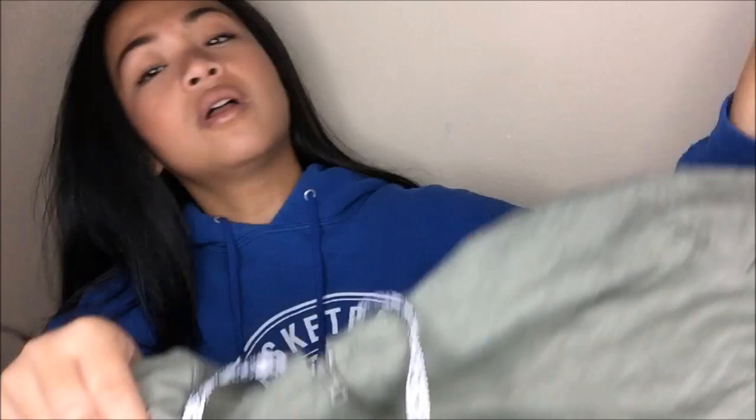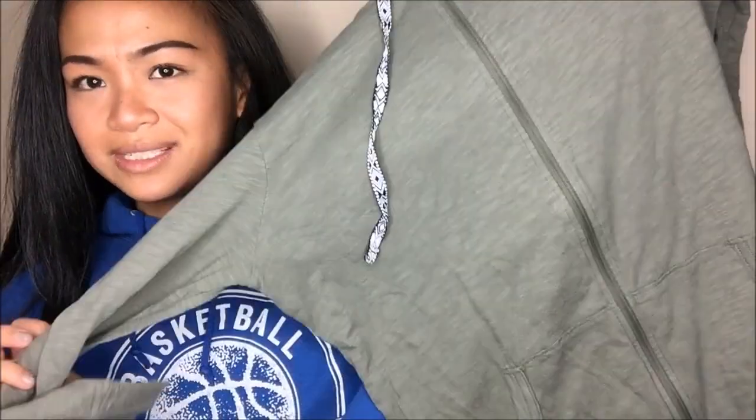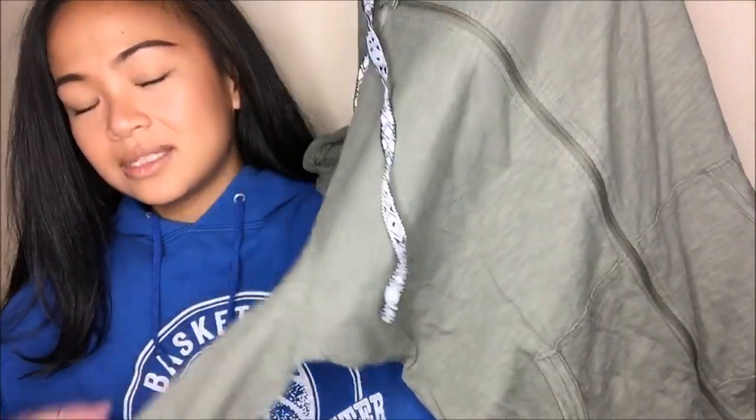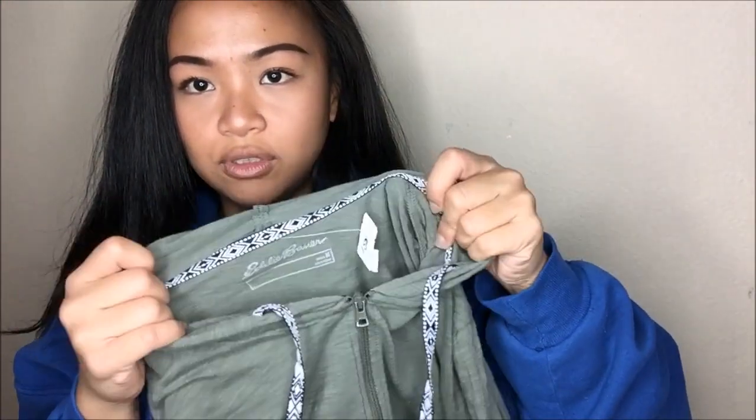The next thing that I got is by Eddie Bauer in a medium and it is this olive green sweatshirt hoodie. One thing that stuck out are the hoodie drawstrings and it continues on on the inside, if you can see that. So it's a really nice accent. I don't have something like this in my collection. This was originally $5.99, but since it was a blue tag, I got it for $1.50.